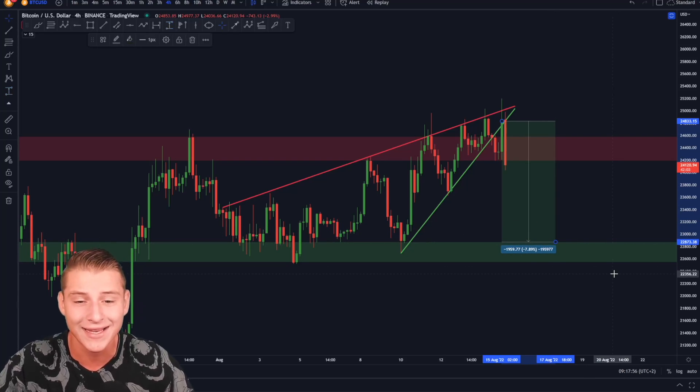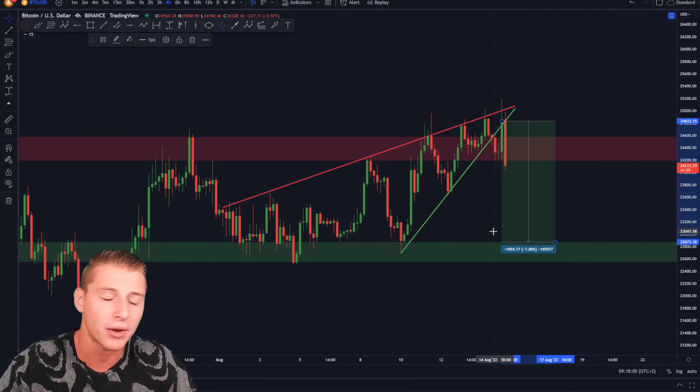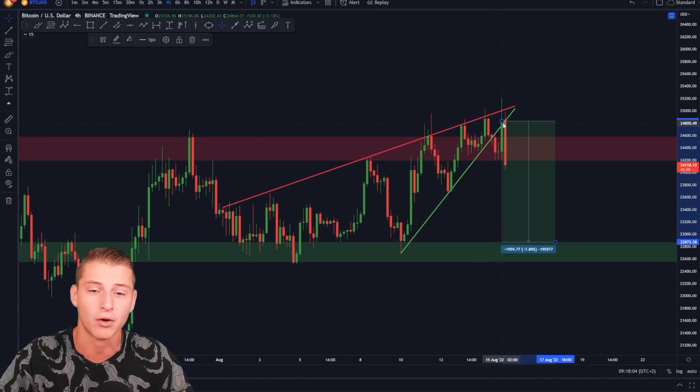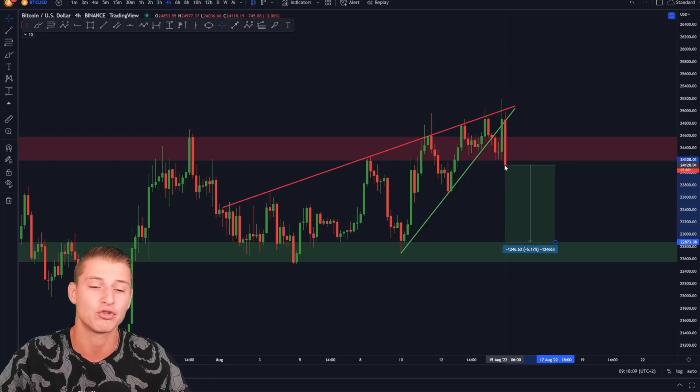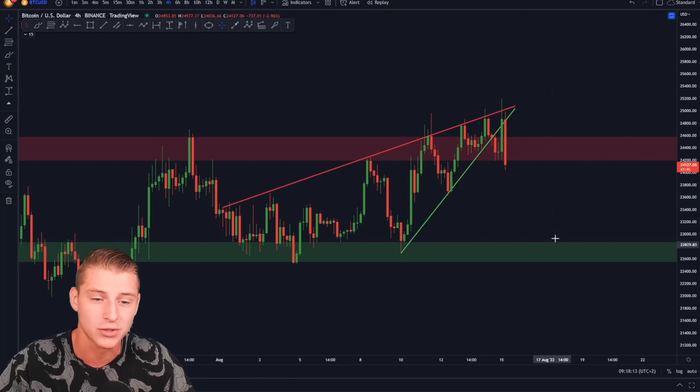The price target of this rising wedge is all the way down towards the green box of support, which is laying somewhere around $22,800. Be very much aware that Bitcoin can be seeing an even more significant drop from here — that's approximately a five percent correction towards the downside from the current point of recording.